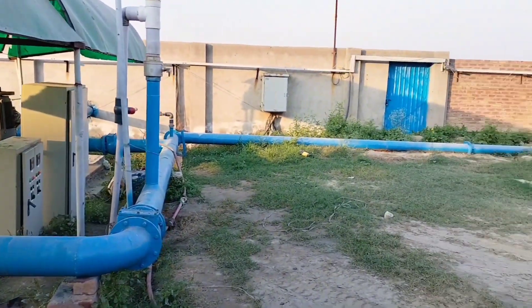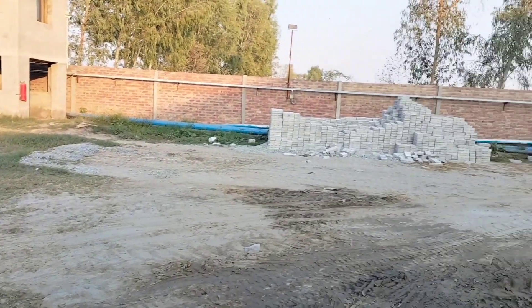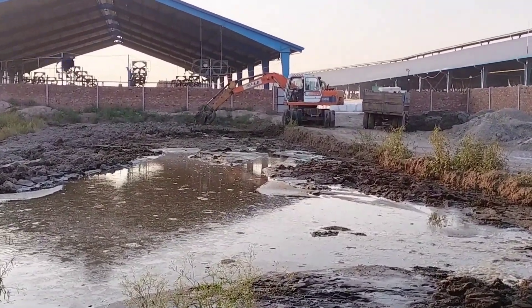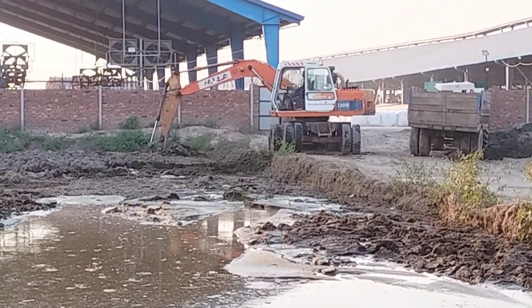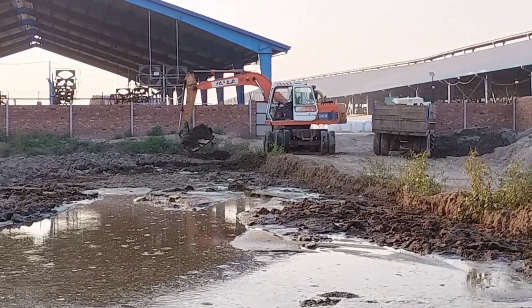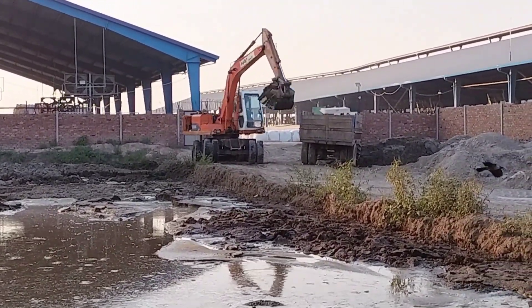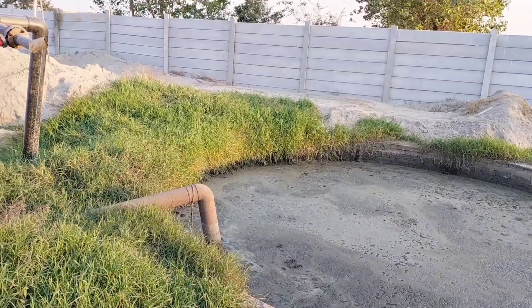In the last step, water pumps draw water from the sand lane and transport it through a network of pipes to the lagoons. As the water flows in, the manure settles to the bottom while the water rises to the surface.